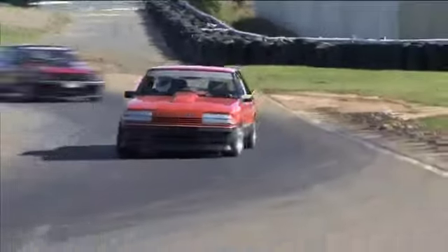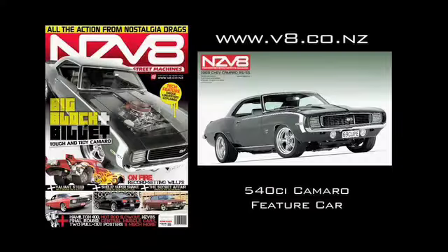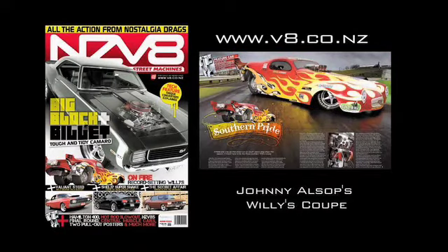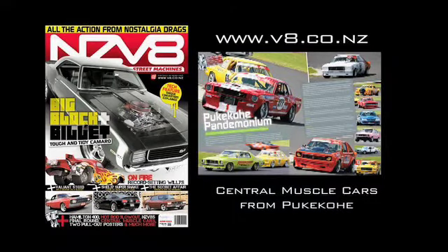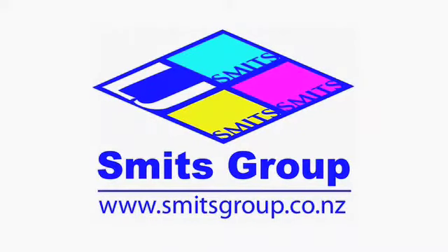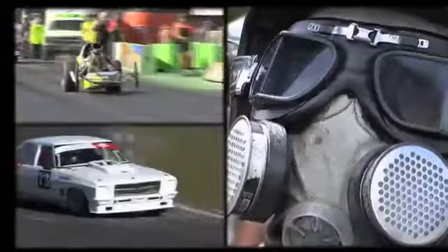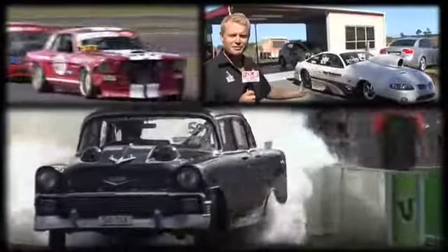It's awesome to see you out there racing your car the way it was intended. You'll love the new edition of NZ V8 magazine, featuring Grant Everly's SS Camaro, Allsop Racing's Willys Coupe, Central Muscle Cars from Pukakaui, Shelby Super Snake and more. Brought to you by Smits Group, suppliers of leading automotive brands, and also thanks to GT Radials. As you're watching this, I'm on my way to Germany to compete in a 24-hour race at the famous Nürburgring — but don't worry, it is in a V8.